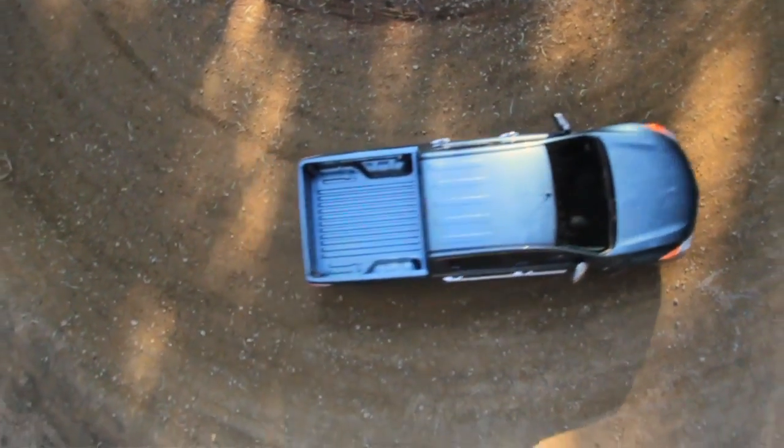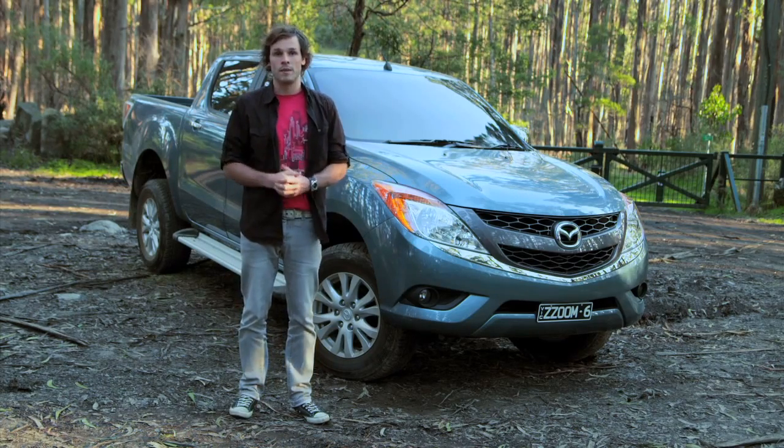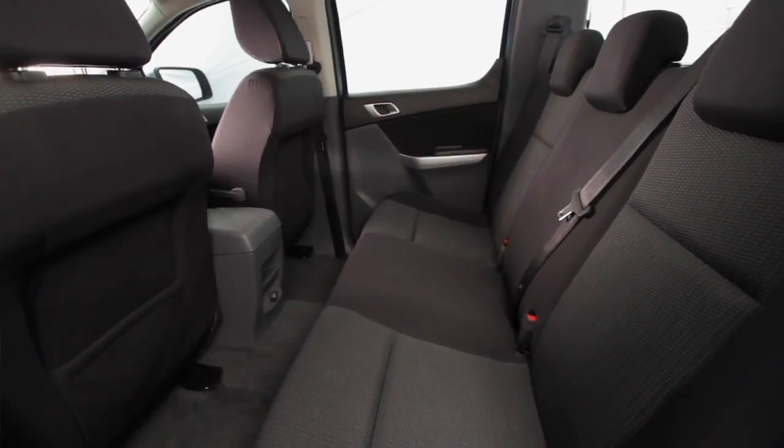Overall, there's more length, width and height. This increase means there's not only more space up the front, but there's more room in the back. And not only that, it makes the all-new BT-50's interior the most spacious and comfortable in its class.